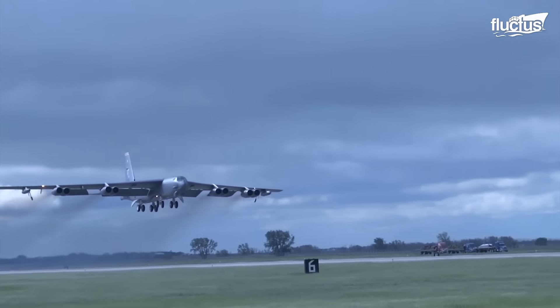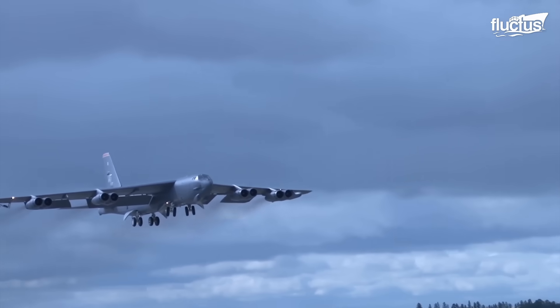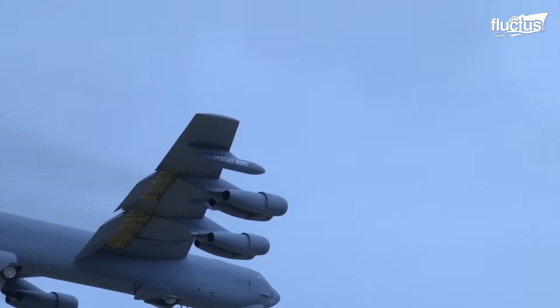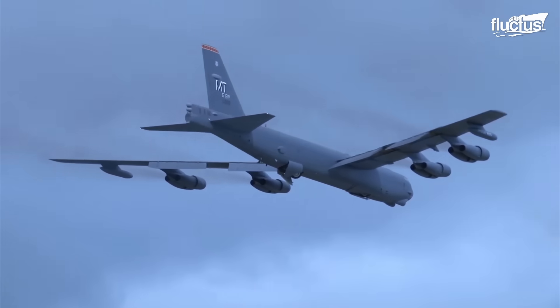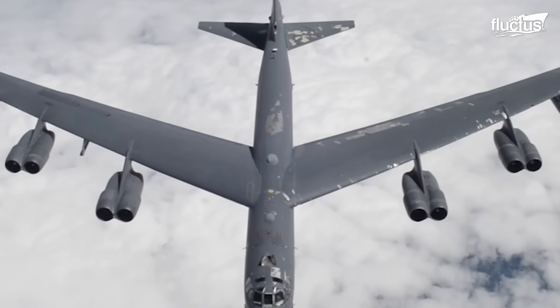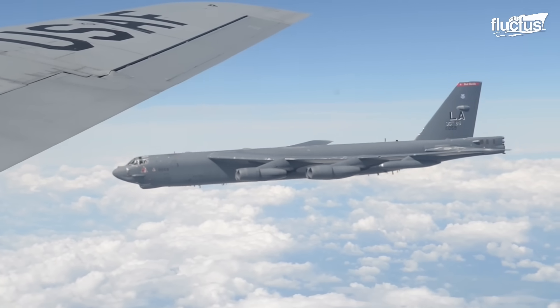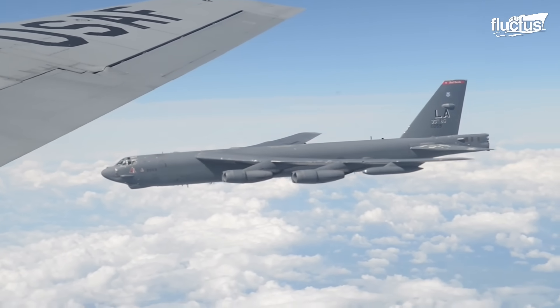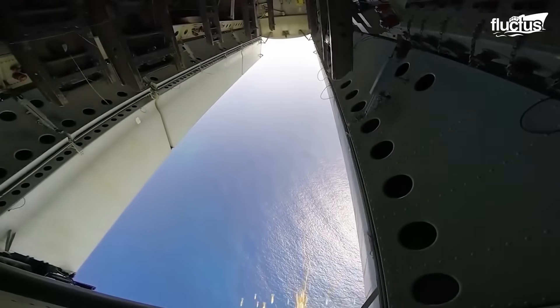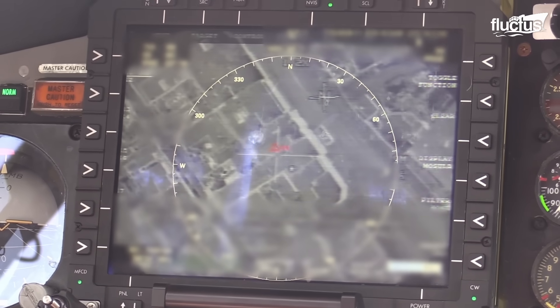The B-52 is powered by eight Pratt & Whitney TF-33-P3/103 turbofan engines, which produce thrust to maintain high speed and carry heavy weight. These turbofan engines allow the B-52 to fly long range and potentially deliver a great variety of munitions anywhere on Earth.